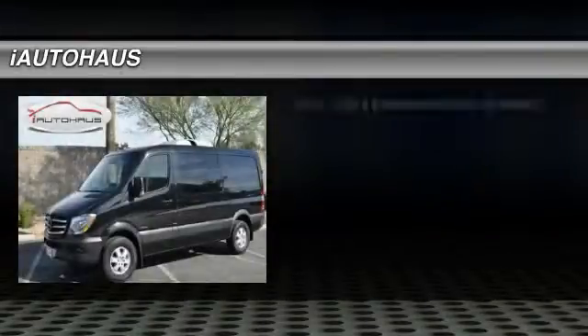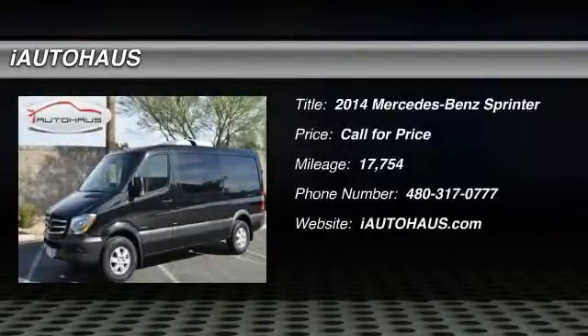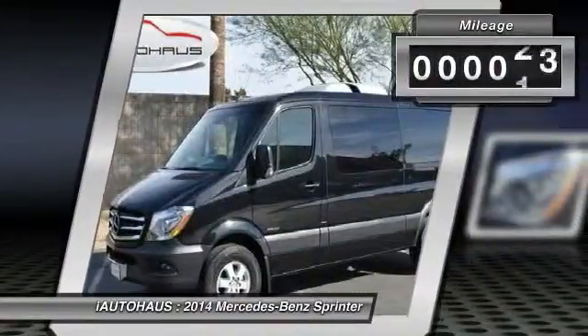The 2014 Sprinter. For those with a job to do, look no further. The Mercedes Sprinter is for you. This vehicle has less than 20,000 miles.